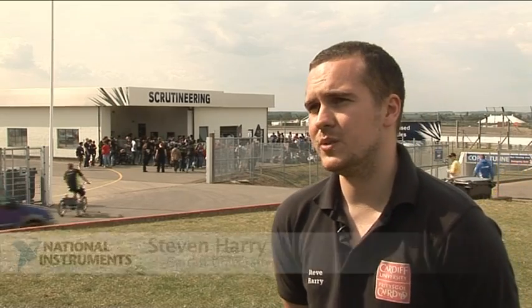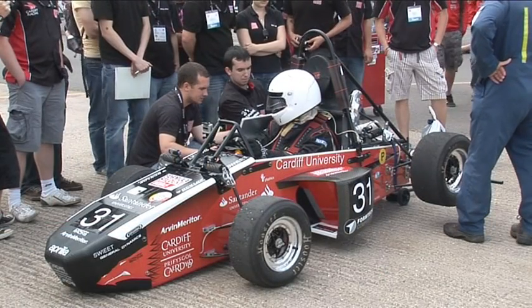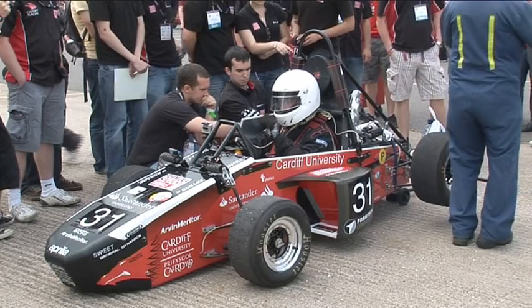We're running car 31 and we'll be entering it in the class 1 entry, so it's a petrol powered car. We use a full aluminium honeycomb monocoque and an Aprilia V-twin 550cc engine.